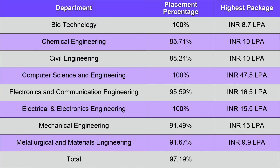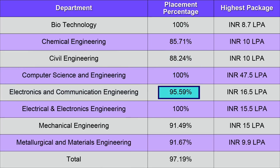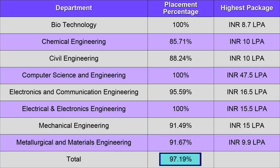Now it's time for the placement statistics at NIT Andhra Pradesh. Looking at the 2022 placement stats branch-wise: Biotechnology got 100% placements, Chemical Engineering 85.71%, Civil Engineering 88.24%, CSE branch 100%, ECE branch 95.59%, EEE branch again 100%, Mechanical Engineering 91.49%, and Metallurgical and Material Engineering 91.67% — making it a total placement percentage of 97.19%.